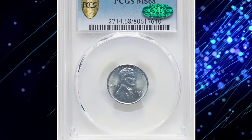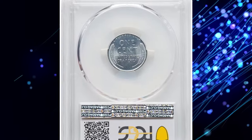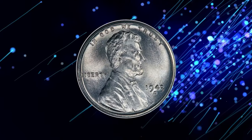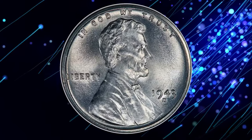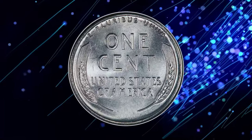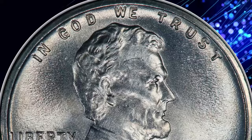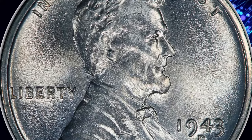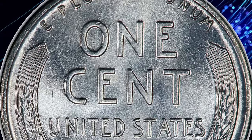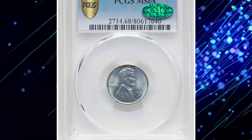The 1943-D Lincoln Cent in MS68, certified by PCGS with CAC endorsement, is a remarkable and rare coin. Struck in steel due to the wartime copper shortage, these coins stand out for their exceptional preservation and eye appeal. The MS68 grade signifies an almost flawless strike with sharp details and brilliant surfaces, and the CAC sticker further attests to its superior quality within the grade.